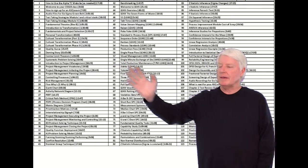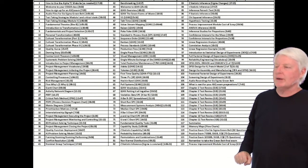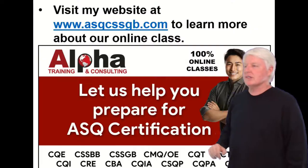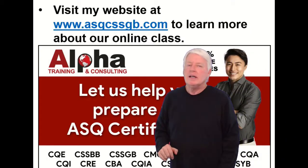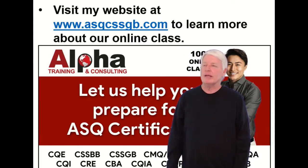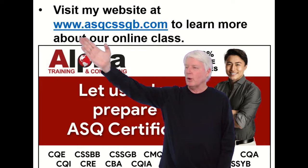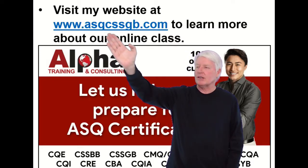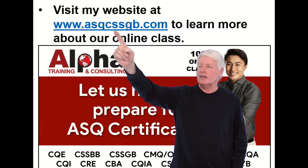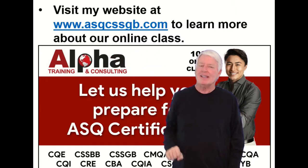This is the certification prep course we have for the Green Belt. As you can see, we lecture through the whole body of knowledge — it's a great course. I created a website just for this class. If you want to learn more, just go to www.asqcssgb.com — that's CSSGB, Certified Six Sigma Green Belt, the acronym.